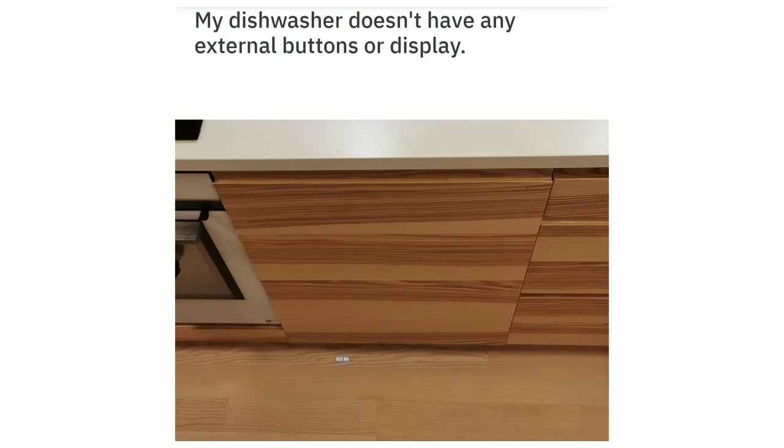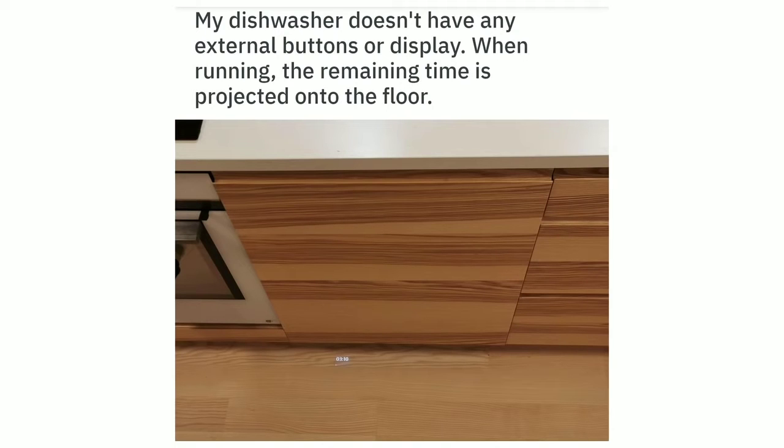My dishwasher doesn't have any external buttons or display. When running, the remaining time is projected onto the floor.